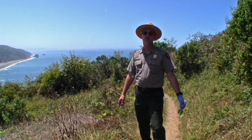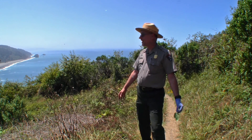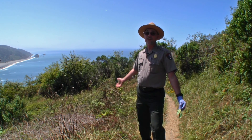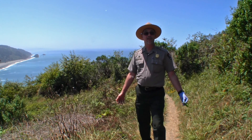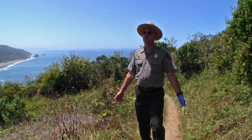Welcome to another Ranger Minute from Redwood National and State Parks. My name is Ranger Steve. I'm standing here at the lovely Klamath River Overlook, and today I'd like to help you respect leaves of three and stay itch free. I am, of course, talking about poison oak.